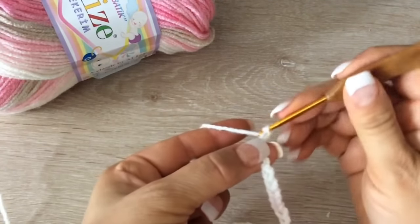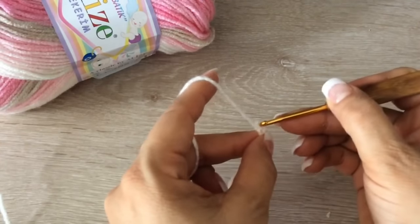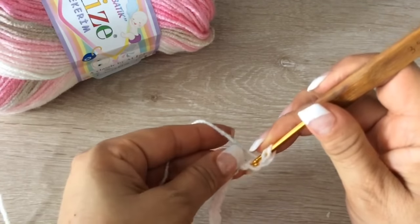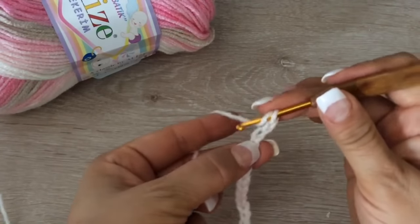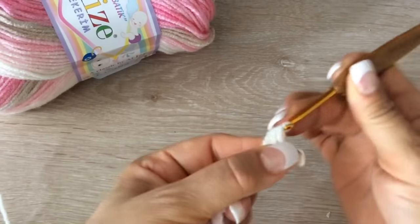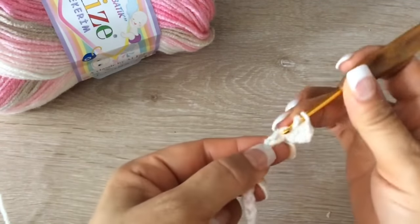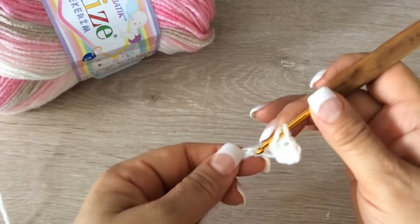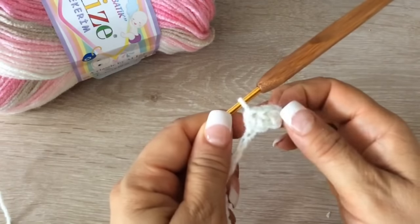Vamos a tejer 2 cadenitas más. Y vamos a tejer una vuelta de medio punto con lazada. Vamos a tratar de coger la parte de abajo de nuestra cadenita. Lazada, metemos, sacamos, cargamos y sacamos los 3. Tienen que contar que sean 48. Toda la vuelta así.